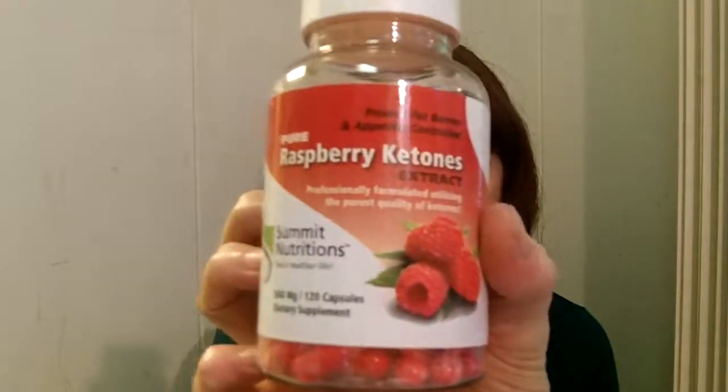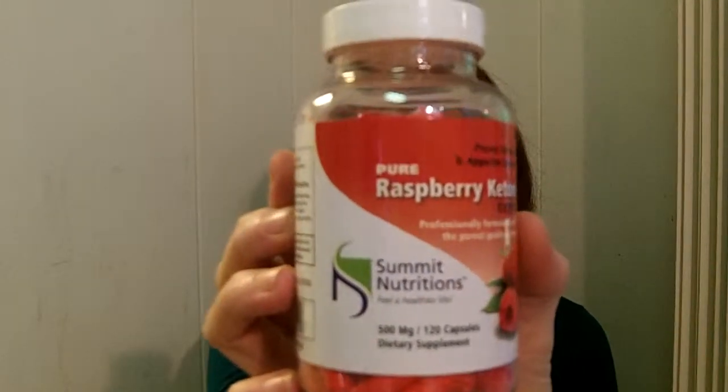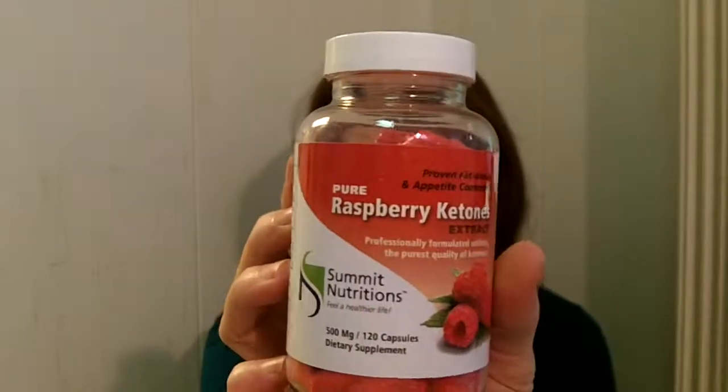I really like this raspberry ketone extract — it's very pure and it's by Summit Nutrition. They're capsules, so they're easy to swallow. They're a little bit bigger capsules but still easy to swallow. You take two a day, usually about 30 minutes before a meal.